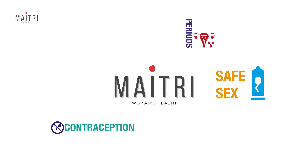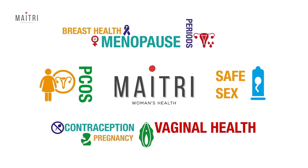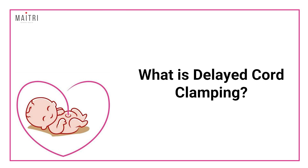Hello everyone, this is Dr. Anjali Kumar, once again bringing greetings to you from Maitri. Maitri is a space where we talk about anything and everything related to women's health. So what is delayed cord clamping?